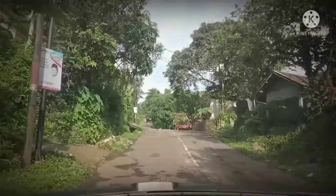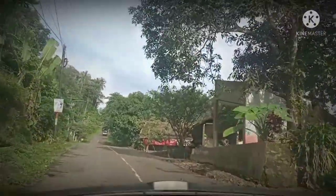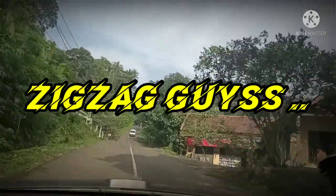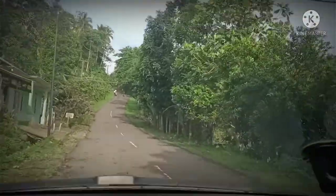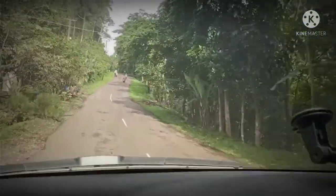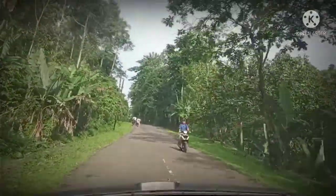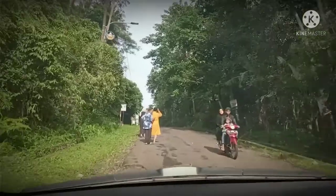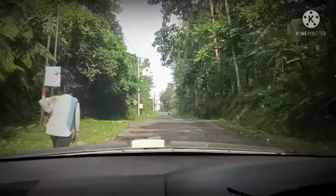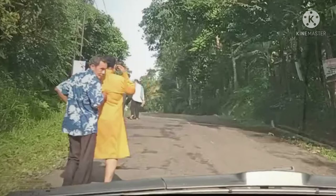Nah, kalau misalkan mesinnya sudah mulai agak sedikit berat, kita bisa dijikjag ya teman-teman. Menjikjag itu untuk memberi ruang kepada mesin biar dia bisa melakukan dorongan-dorongan yang baru ya. Nah ini teman-teman, yang tadi ini pada turun mobilnya karena mobilnya mungkin tidak kuat, ditumpangi orang banyak. Ini aku mesti pakai gigi 2 teman-teman.